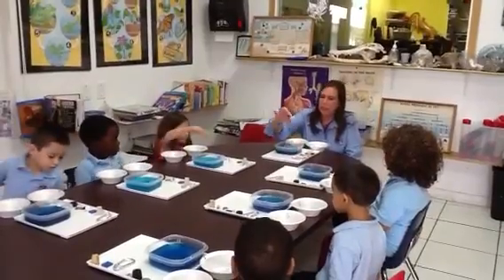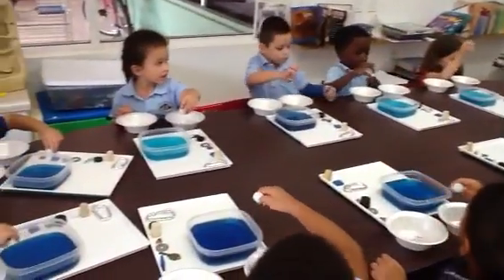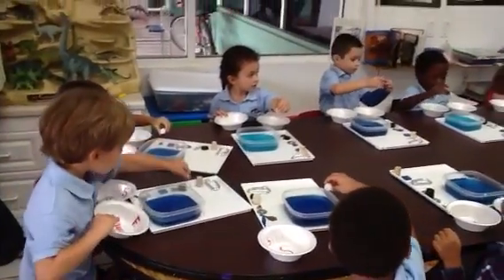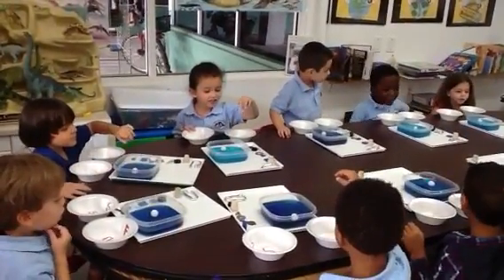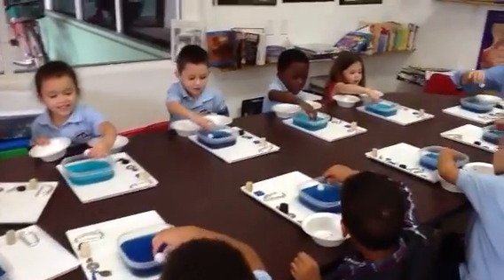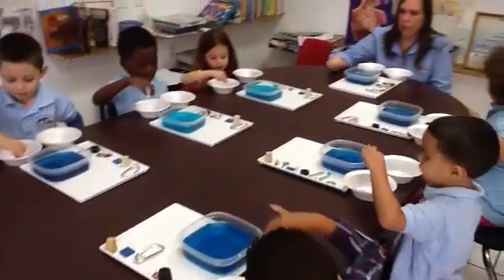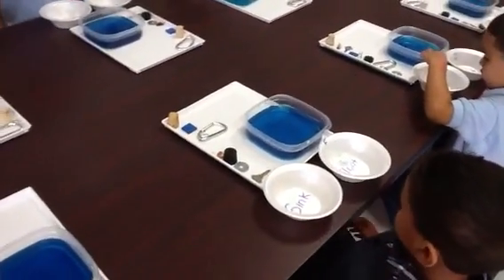The first thing I want you to take is this little white ball. Everyone take this white ball — it's made out of styrofoam. Drop the white ball in the water. Is it sinking or floating? Floating! Good. Take it out and put it in the bowl with the F for float.